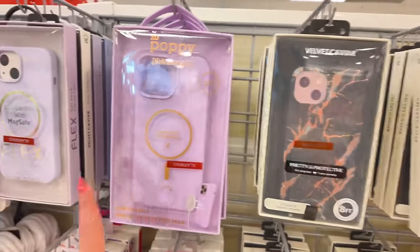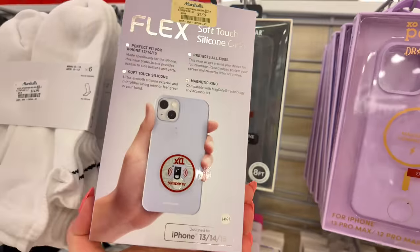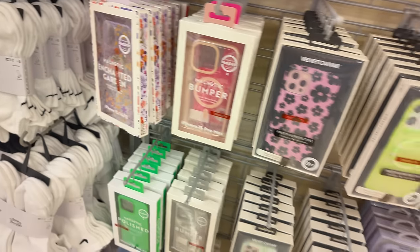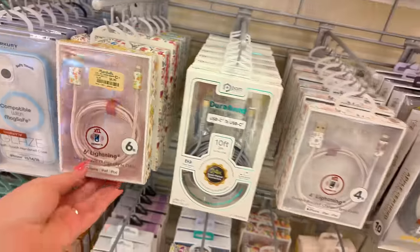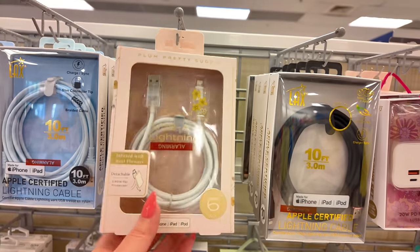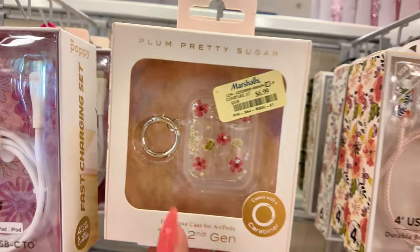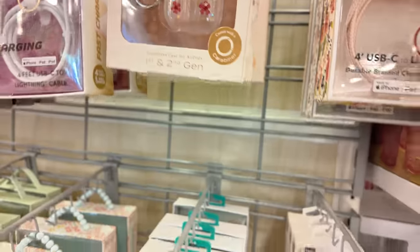Over here they have all your phone cases — for your iPhone, $7.99. How cute is this one with the little flowers? iPhone 15 cases for $8.99. And they have all your chargers here for $8.99. Make sure you always look towards where you're going to pay — towards your checkout — and you'll see all these little chargers. This is where I get my chargers — $9.99. They also have an AirPods case for $6.99 — super cute with little flowers.